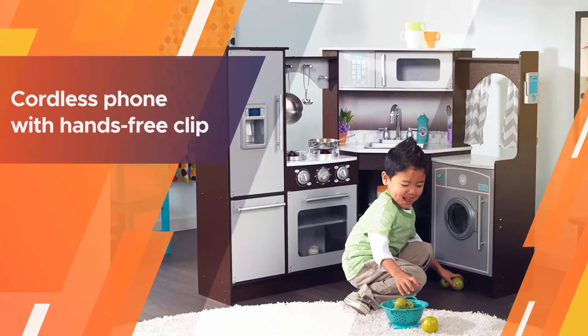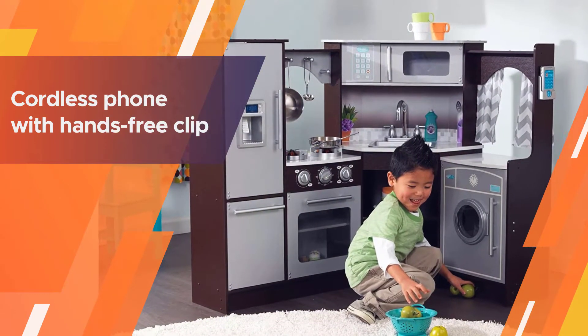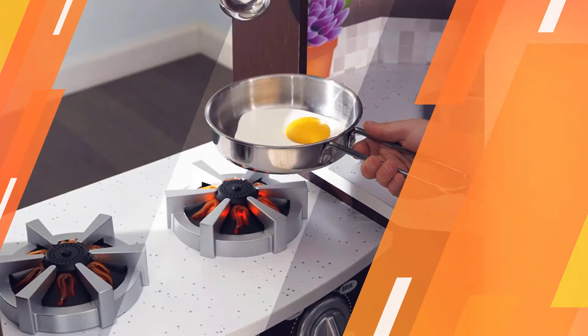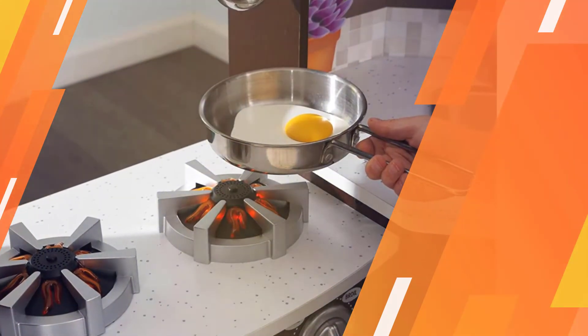There's plenty of counter space to prepare meals, featuring realistic interactive details that bring the imaginative environment to life. They'll be running the kitchen in no time.